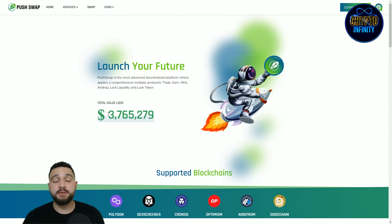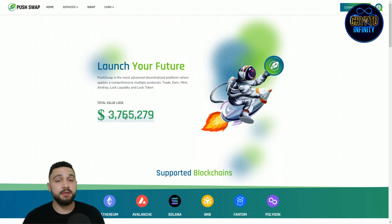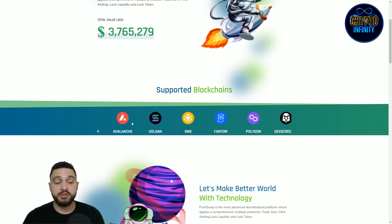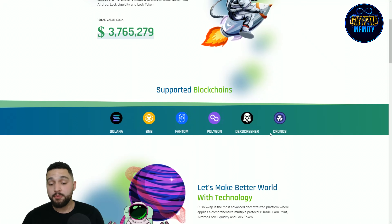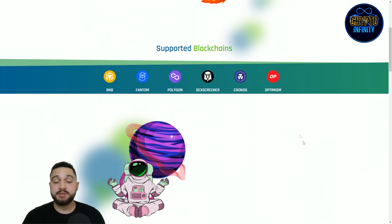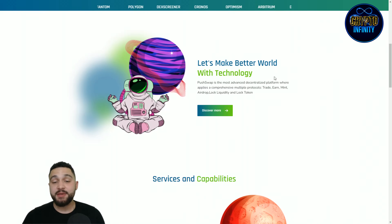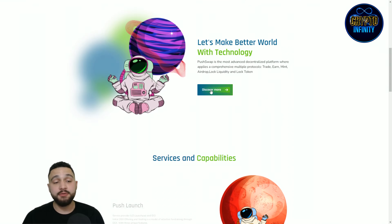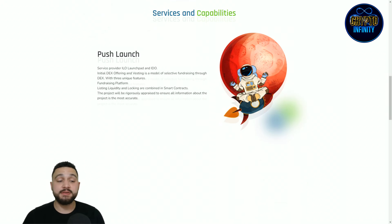The total value locked is 3.7 million dollars, close to 3.8 million dollars. The blockchains supported are many: BNB, Solana, Phantom, Polygon, Chronos, Optimism, Arbitrum, and more. Push Swap is the most advanced centralized platform applying comprehensive multiple protocols. You can discover more on the website, including services and capabilities of this project.